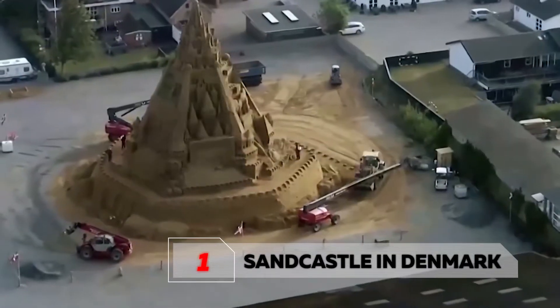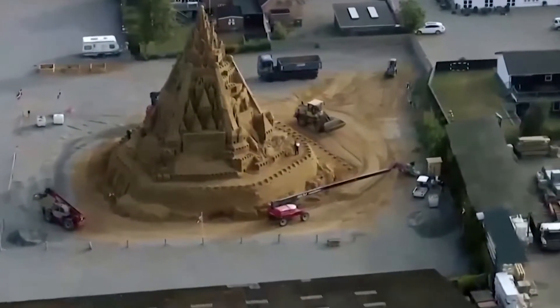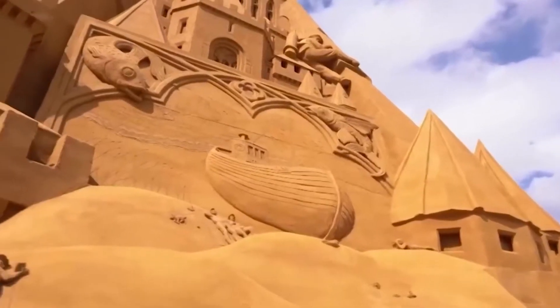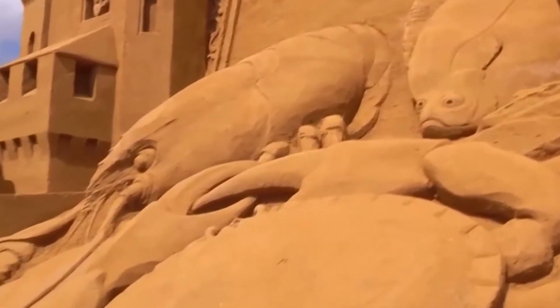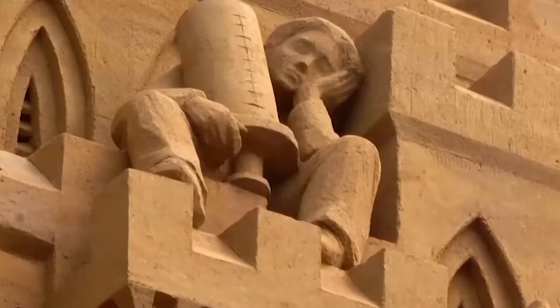Number 1: A sandcastle in Denmark makes it to the Guinness Book of World Records. Located in the town of Blokus, Denmark, stands the tallest structure made out of sand, under the direction of the talented Dutch artist Wilfred Stinger and 30 other sculptors assisting him. It was based on the coronavirus pandemic situation, as the designs included a portrait of the virus built on top of the sand structure like a crown, and consisted of syringes and masked people. The structure stands at 21 meters or 69 feet and consists of 4,860 tons of sand.